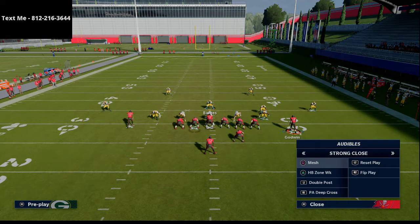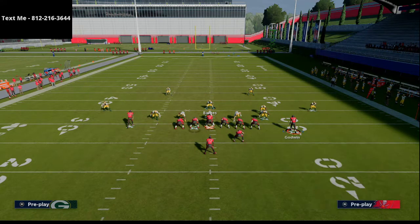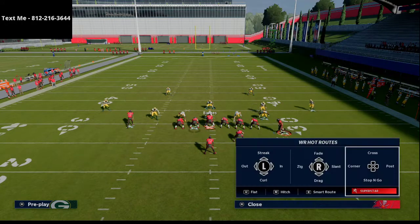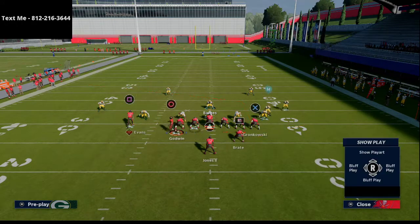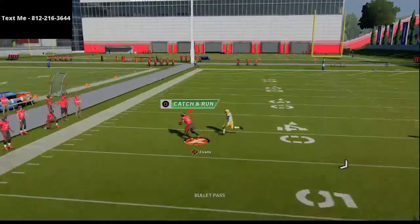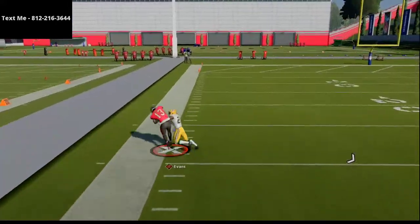The other thing I wanted to let you know: when you're running this play, you want to flat route Godwin and then post Gronkowski. If you can't post him — if you don't have tight end apprentice — you can leave him on his trail route; it's really not that big of a deal either way. But as you can see, this is an absolute laser against Cover 2.